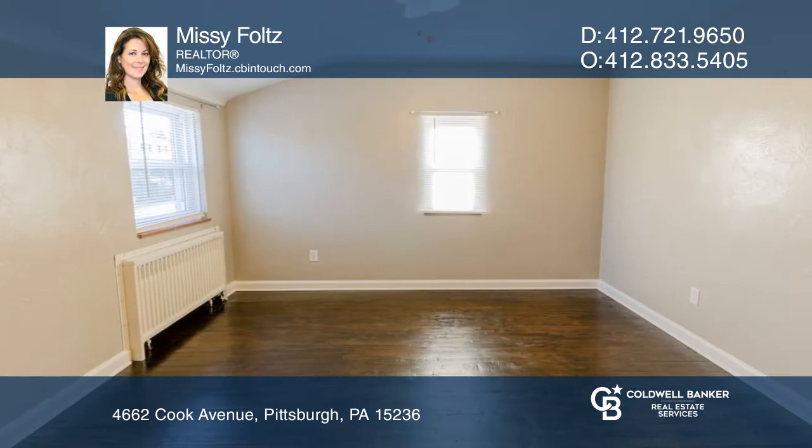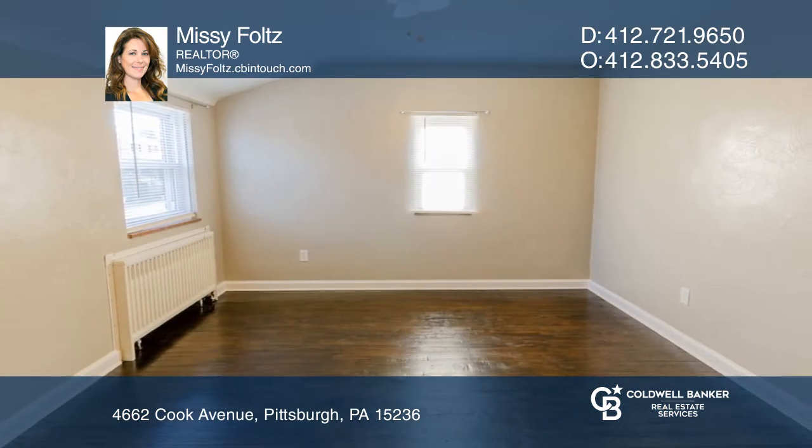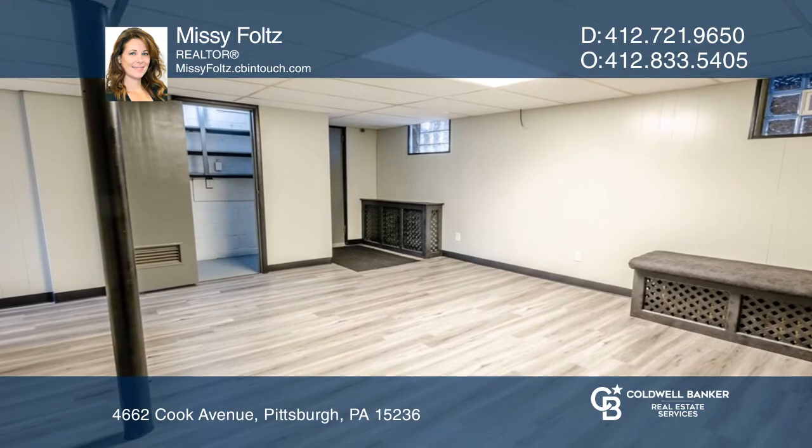The hardwood stairs lead you to three bedrooms. Lower-level amenities include a laundry area and an updated full bathroom.